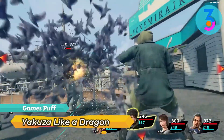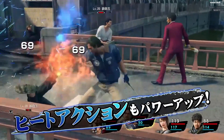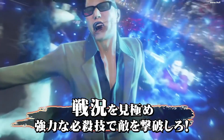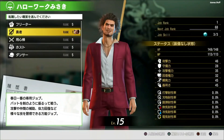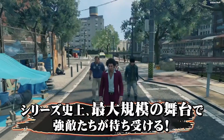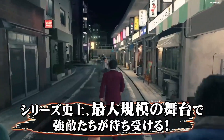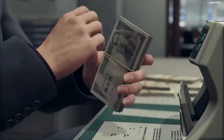Next up we have Yakuza: Like a Dragon. Yakuza: Like a Dragon is a great JRPG if you're looking for something a little different from the usual fare. In addition to Ichiban's talents as a protagonist, the rest of the ensemble contributes greatly. A refresh rate upgrade is on the way for Steam Deck and it seems like it will improve performance even more for Yakuza: Like a Dragon, as confirmed by Valve.